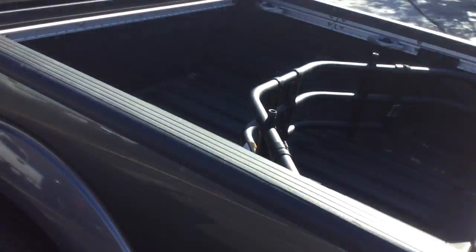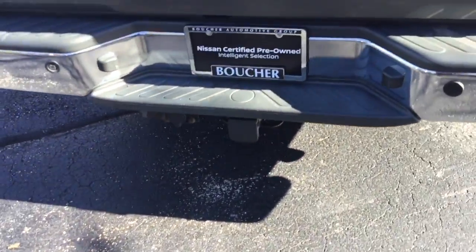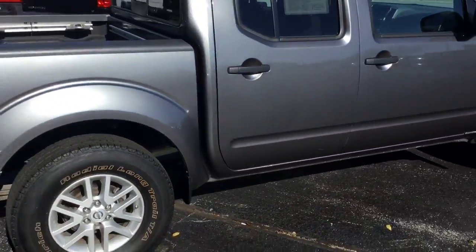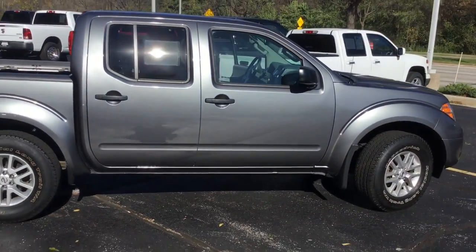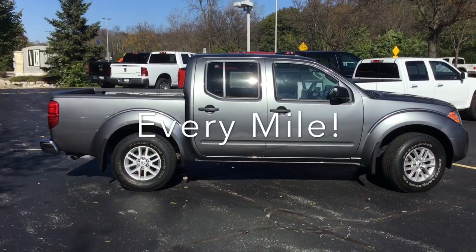This Frontier is packed and loaded, ready for you to go. It also has a trailer hitch in the back to pack, store, and travel with whatever you need. We'd love to invite you in to see this Frontier in person, and here at Boucher, we'll be here to ride with you every mile.